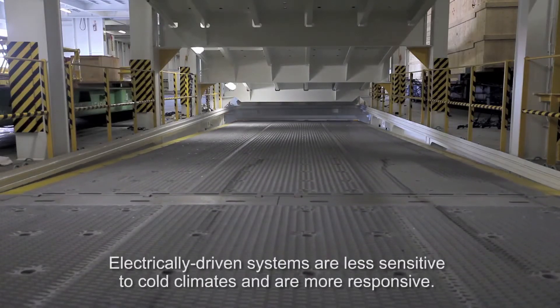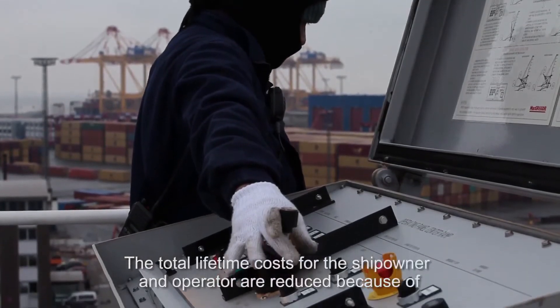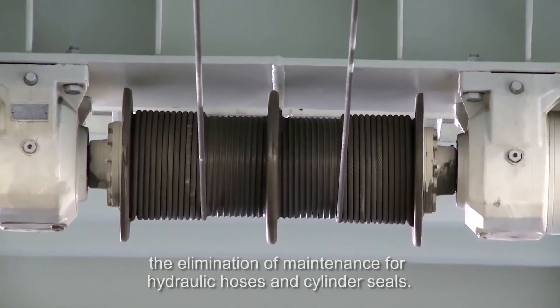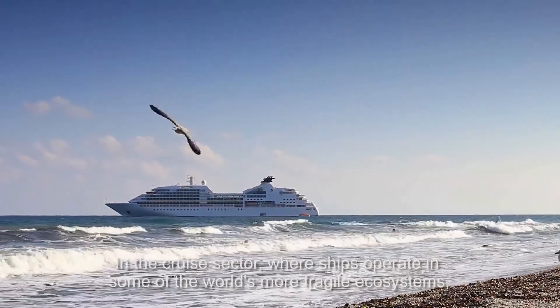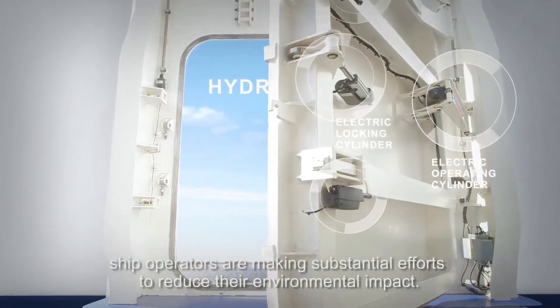Electrically driven systems are less sensitive to cold climates and are more responsive. The total lifetime costs for the ship owner and operator are reduced because of the elimination of maintenance for hydraulic hoses and cylinder seals. In the cruise sector, where ships operate in some of the world's more fragile ecosystems, ship operators are making substantial efforts to reduce their environmental impact.